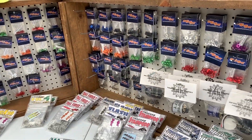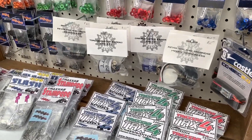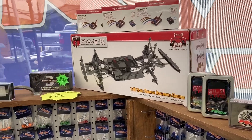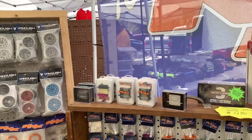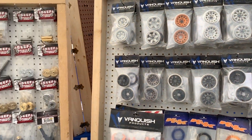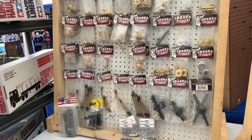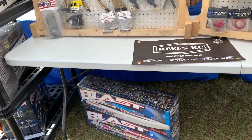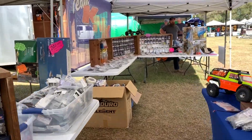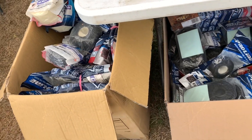We've got our aluminum conical washers. We're a Holmes Hobbies dealer as well. We sell Three Brothers RC, Radcat, Hobbywing, Reefs — all available on the website. Vanquish products, and of course we've got a full line of Beef Tubes products, a local manufacturer up in Ohio. We also sell tire foams, Pro-Line, and Pitbull tires.